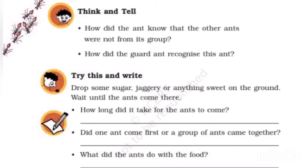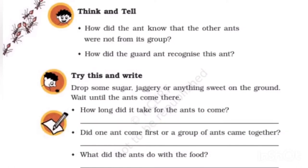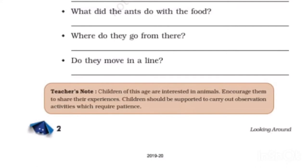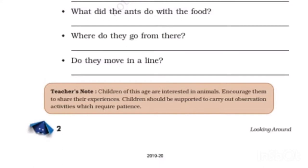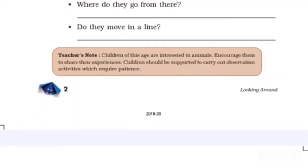Drop some sugar, jaggery, or anything sweet on the ground and wait until the ants come. How long did it take? It took about 15 to 20 minutes for ants to come. Did one ant come first or a group? One ant came first, followed by a group of ants. What did the ants do with the food? The ants carried the food to their hole.